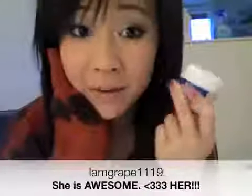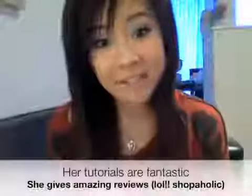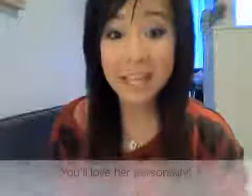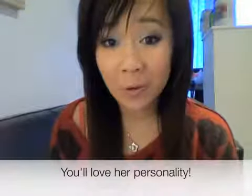If you first heard about this product from Tao's channel, I am Grape1119. I'm sure that you guys have already heard of Grape1119. She is just so awesome — one of my favorite makeup gurus. Not just because she makes awesome makeup tutorials, or because she gives amazing reviews, but also because of her personality. She is so down to earth and so funny. So if you guys haven't checked her yet, check her and sub her. I guarantee that you will love her.